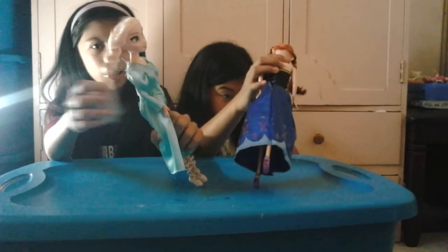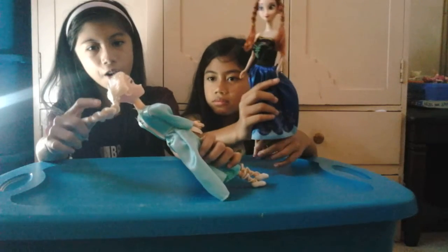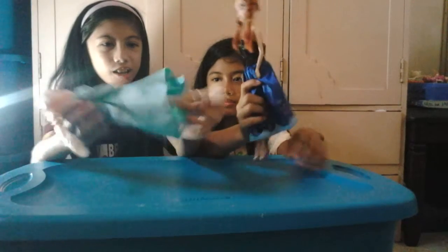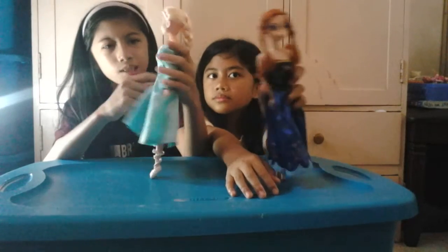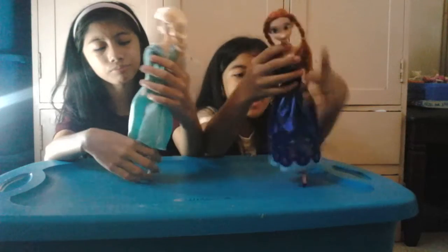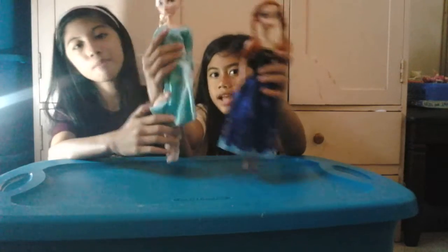Elsa's hair is like in the Let it Go music video. And she has a particular hairstyle. And a ballerina she is. And it's super nice. I love it. And this is her dress. It's like a pajama. And my Anna has ginger hair. And has big eyes. And I have big eyes.